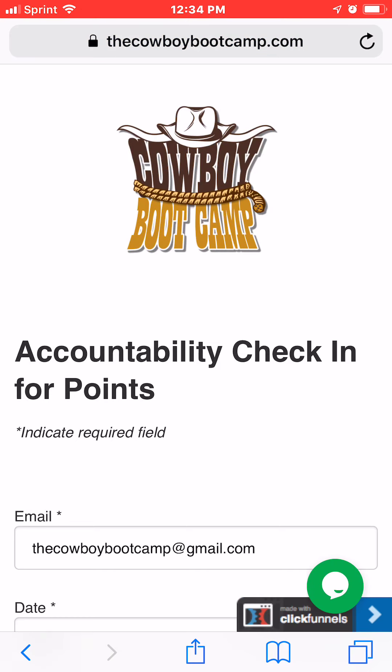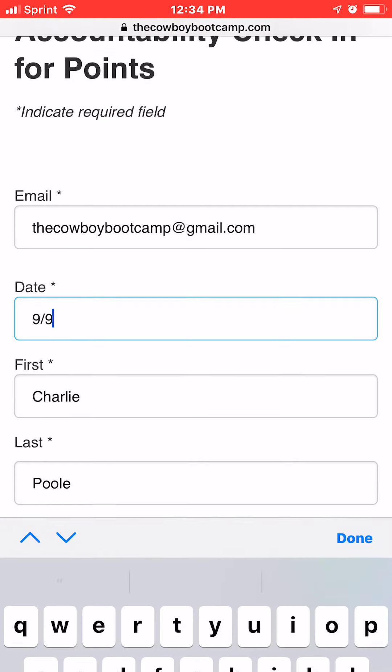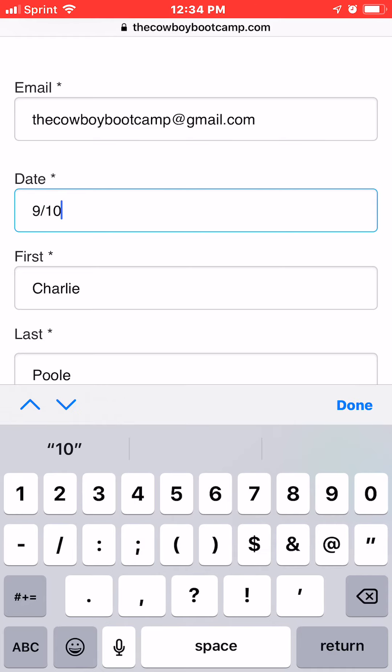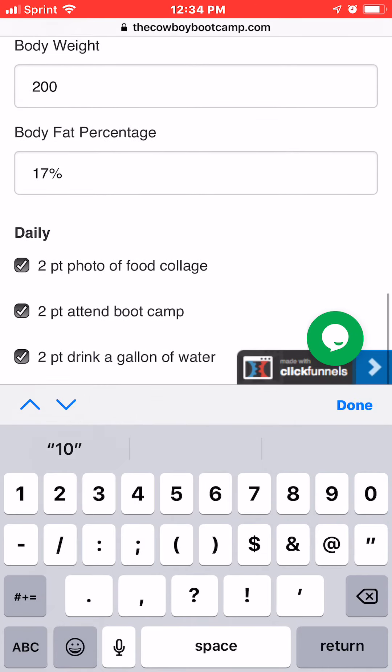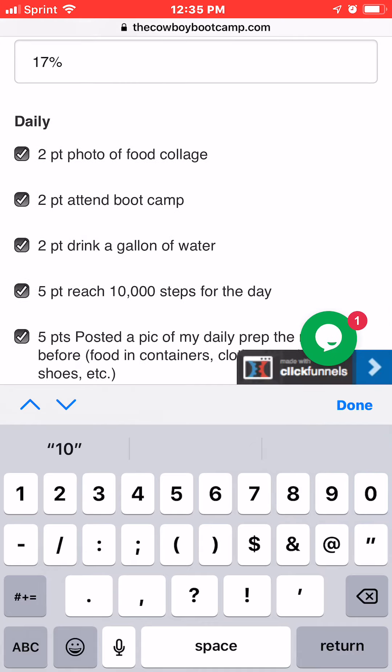A lot of this will auto-populate the first time you do it, so if you have to change anything — like if tomorrow is the 10th — it should save all your information. For body weight and body fat percentage, you just have to put that in on Mondays, or Tuesdays if needed — just let me know. It should stay in for the week, so you only have to do that once a week.